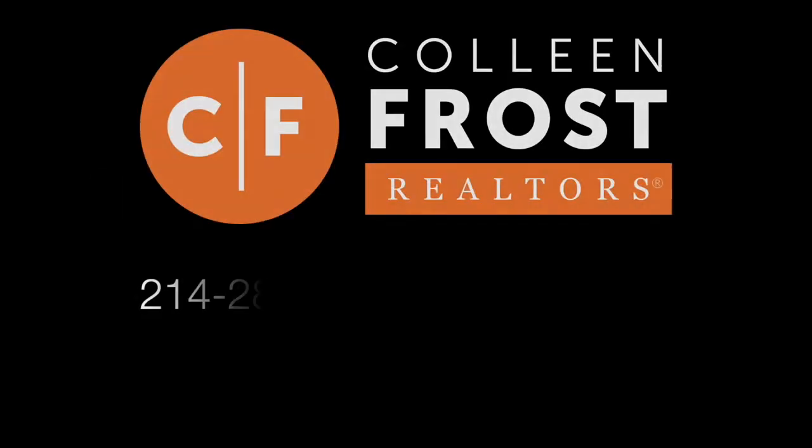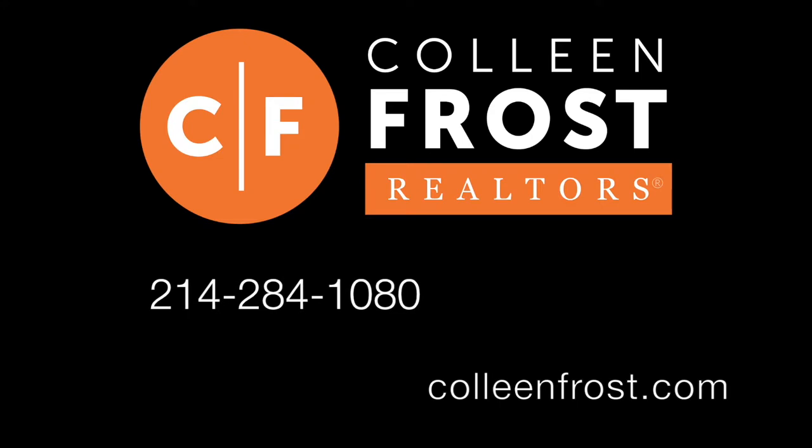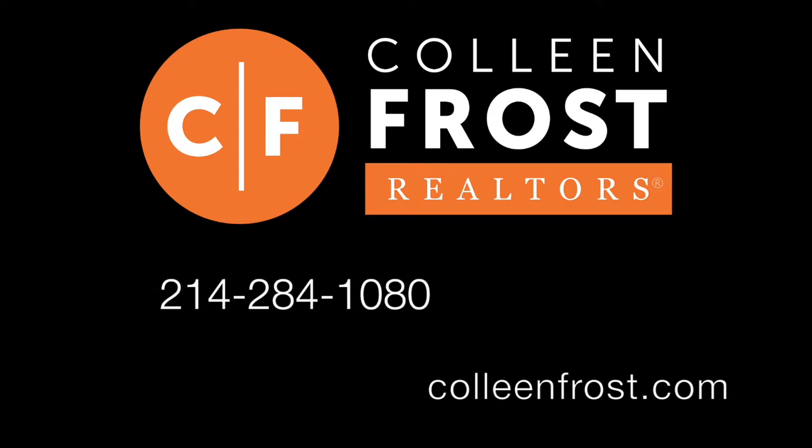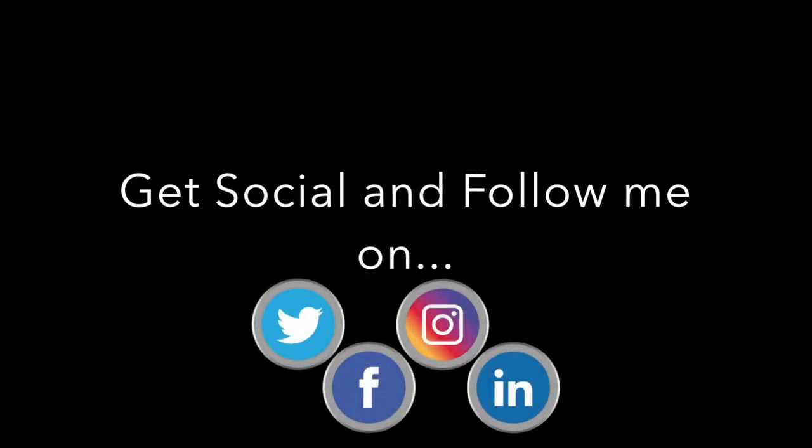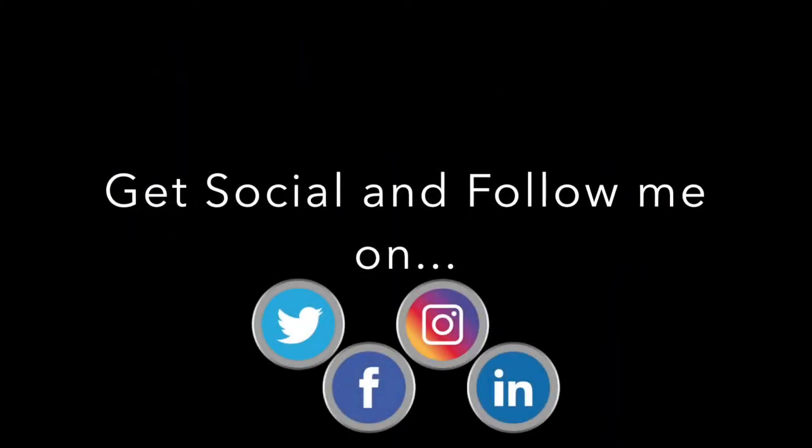Give me a call at 214-284-1080. Check out our website at ColleenFrost.com for professional photographs. And don't forget, subscribe to our YouTube channel, follow us on social media, and most importantly, have a great day.